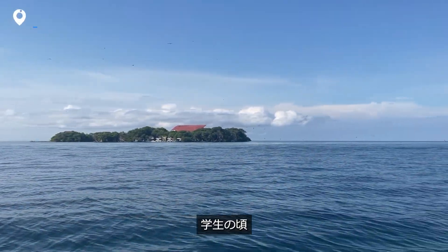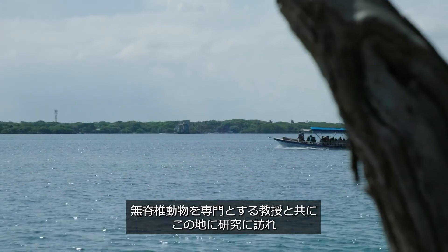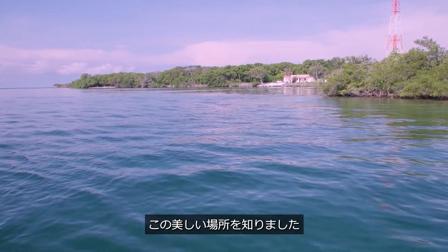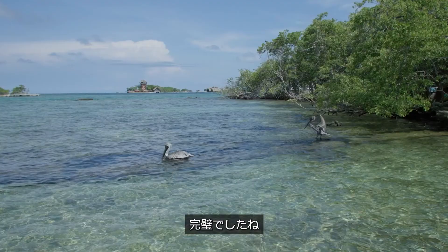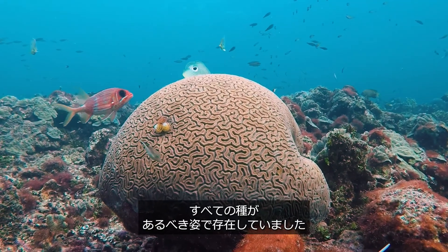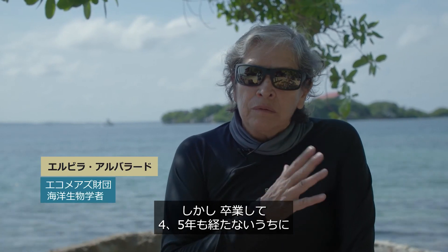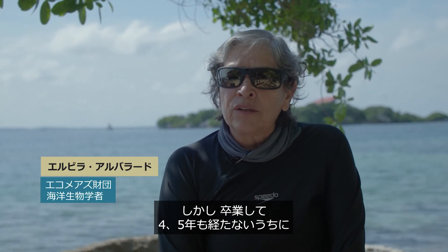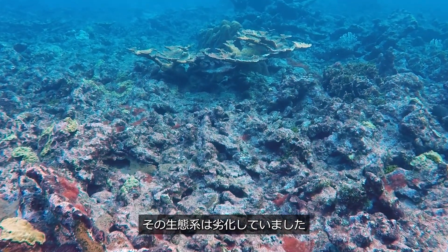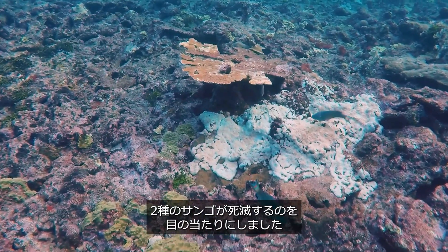When I was a student I came to study this with my professor of invertebrates and I saw this place was beautiful, it was perfect — it had all the species in the way they should have been. But in less than four or five years after I graduated, I saw the deterioration of the ecosystem. I saw the die-off of two species of corals.